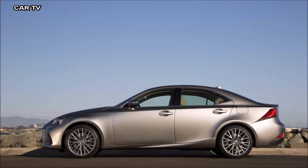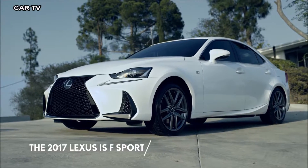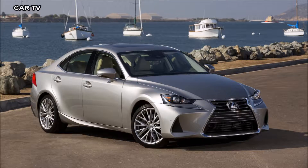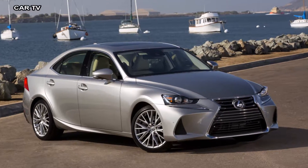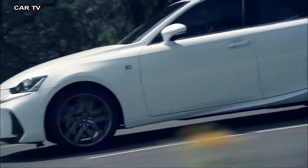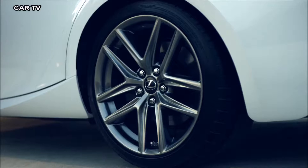For those who believe the only way to go is to go all in, the IS F Sport takes the style of the IS to the next level. With a radically restyled full-faced mesh grille and massive cooling ducts that help reduce brake fade, a more dramatic rear balance design, and unique alloy wheels.